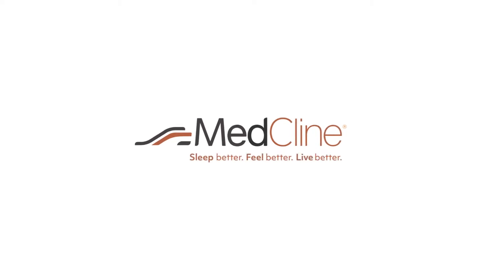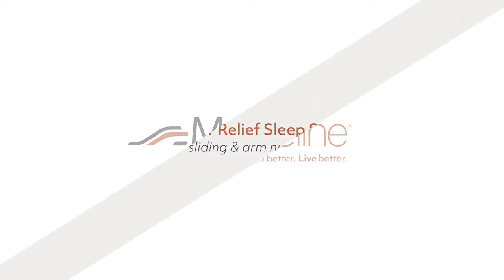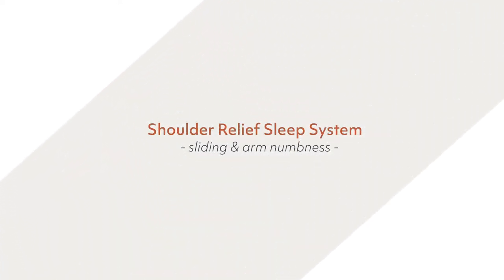Welcome to the MedCline family. We're really excited to help you on your quest to get a better night's sleep. We made this video as a personal guide to ensure you have the very best MedCline experience.